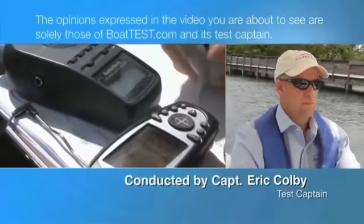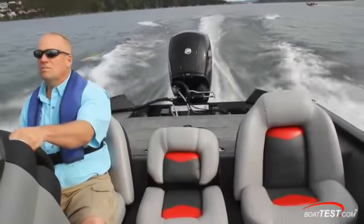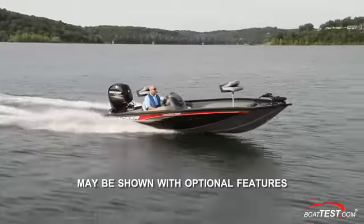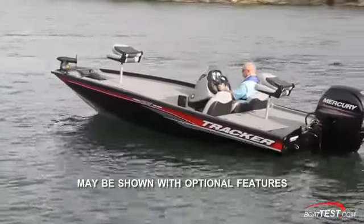The following opinions are solely those of BoatTest.com and its test captain. Hi, this is Eric Colby for BoatTest.com. Today we'll be conducting a performance review and full inspection of the Tracker Pro Team 195 TXW bass boat.